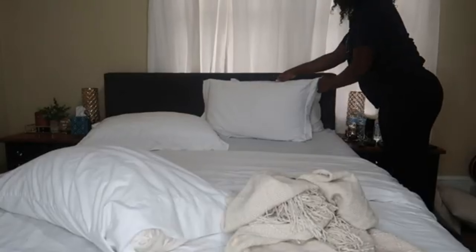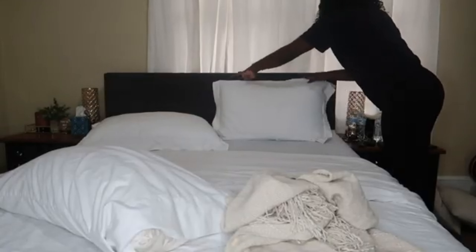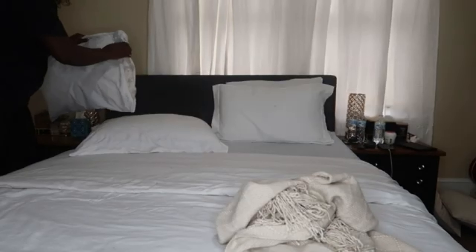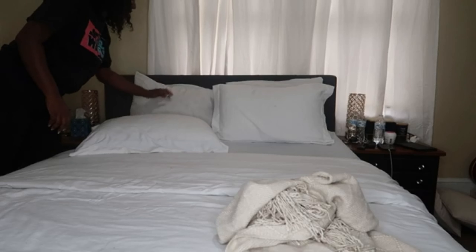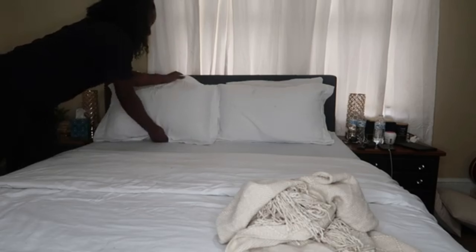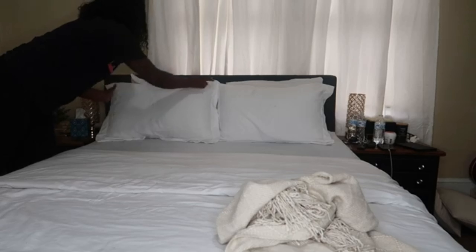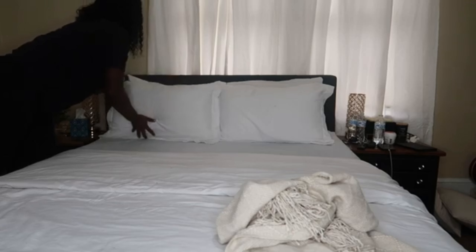As you can see, I'm going in with a lint roller on my bed because I had a lot of lint on there — I don't know where it came from, but I was not having it. So I went ahead and removed those, and then I'm just adding my pillows.